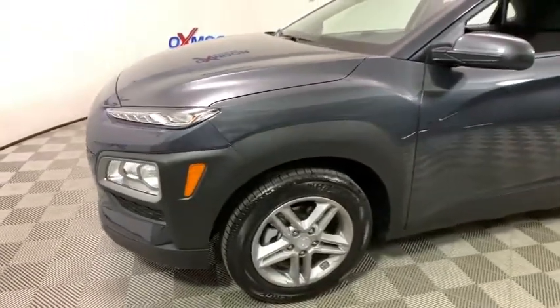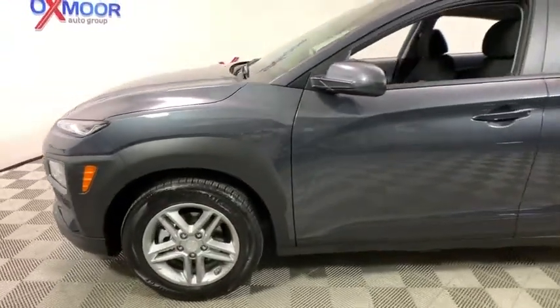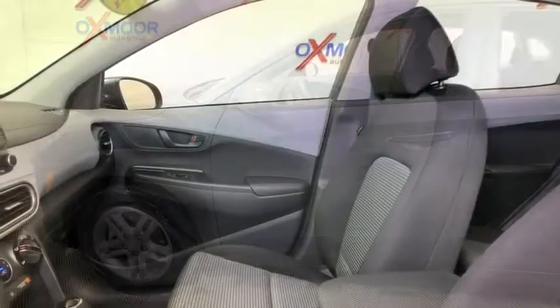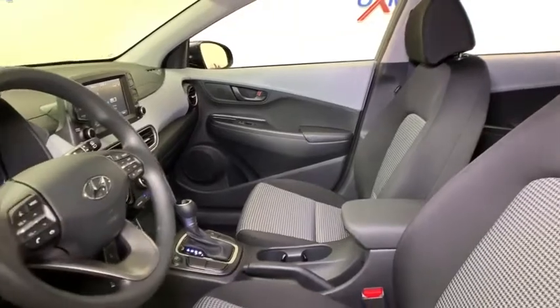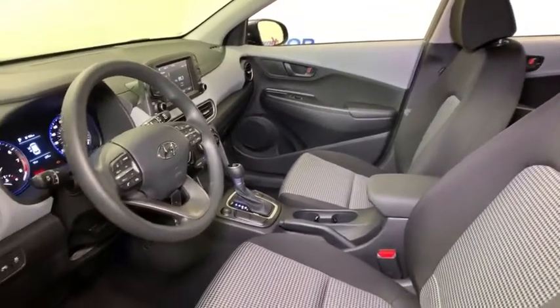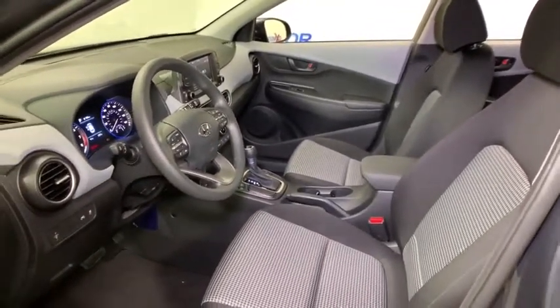Here are some of this vehicle's great options: backup camera, traction control, dual airbags, alloy wheels, power steering, four-wheel disc brakes, rear window defroster, power windows, electronic stability control, security system.